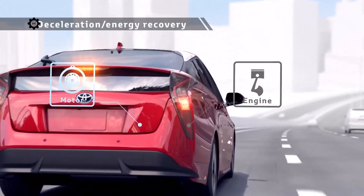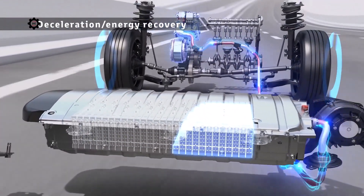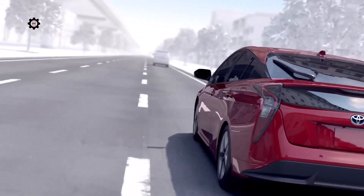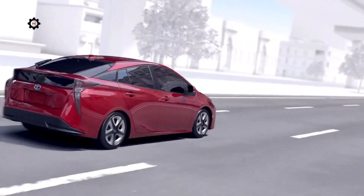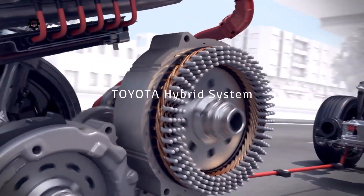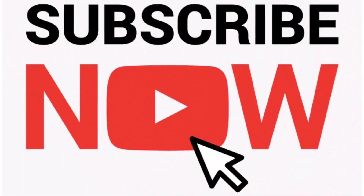During deceleration, the rotation of the tires drives the motor to generate electricity, storing the power into the batteries for reuse. In this way, a Toyota hybrid vehicle runs the engine in a rotation range with good efficiency that matches the driving conditions, and reuses energy that has been wasted until now, achieving low fuel consumption driving. The Toyota hybrid system is advanced technology that achieves both driving fun and superior environmental performance.